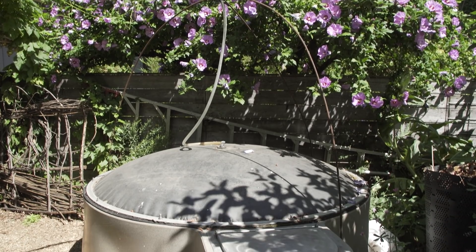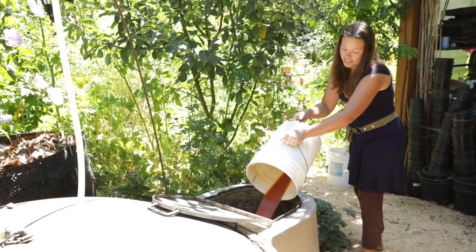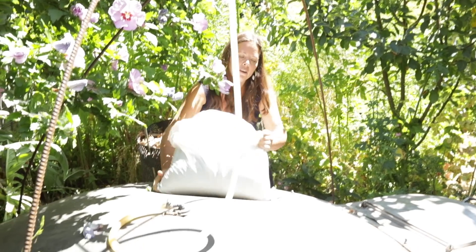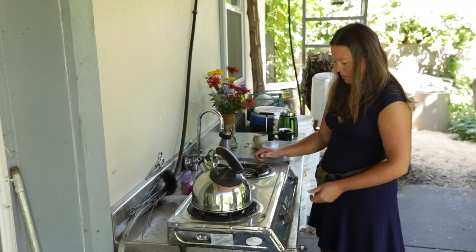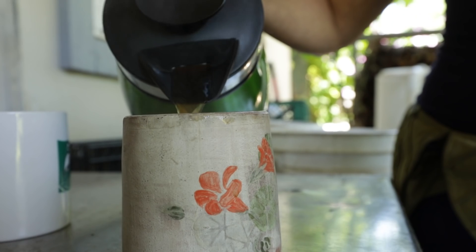One unique feature that we have in our landscape is our biogas digester. This is an anaerobic composting system that produces methane gas to run a cook stove. It also lets out a liquid that can be used as fertilizer. Would you like some coffee?